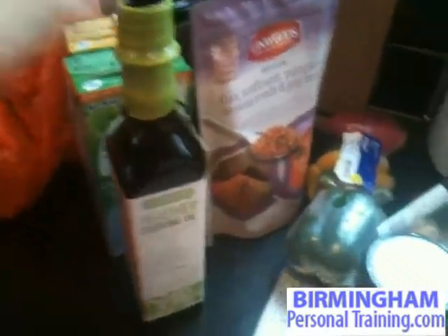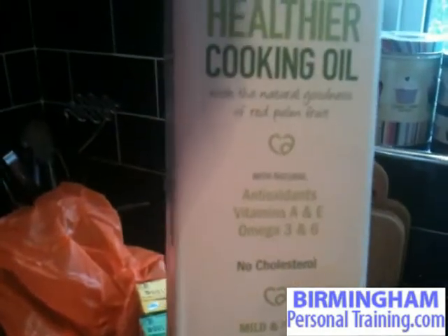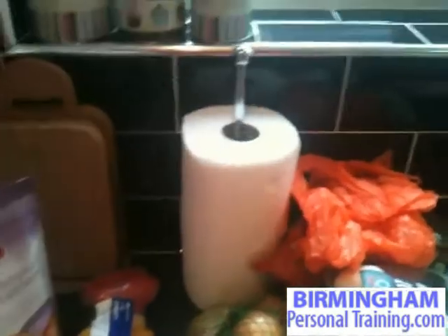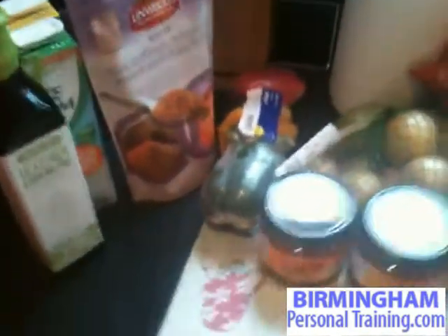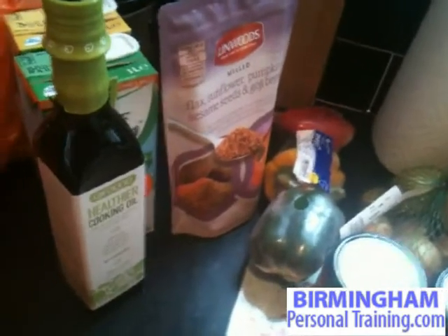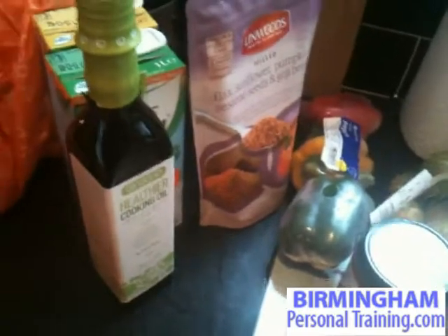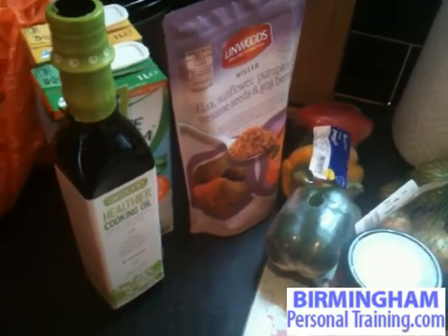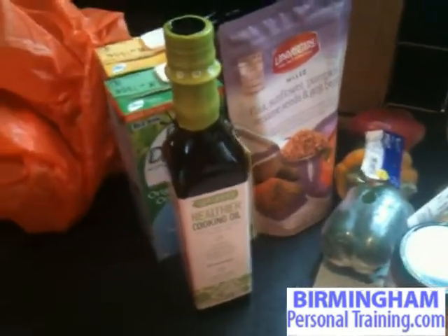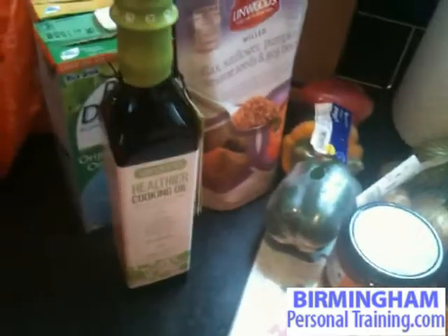We've got some cooking oil — this is palm oil that I use. It's full of antioxidants and omega-3s. The great thing about this is when you're cooking with normal oils like sunflower oil or olive oil and they heat at high temperatures, they actually become trans fats, which are toxic to your body. Try and avoid them as much as possible. This palm oil is stable at high temperatures, so if you're going to cook with oil, that's great. If you're going to use oils without cooking, then olive oil and sunflower oils are fine. You can still use them, but just if you're cooking, go with the palm oil.